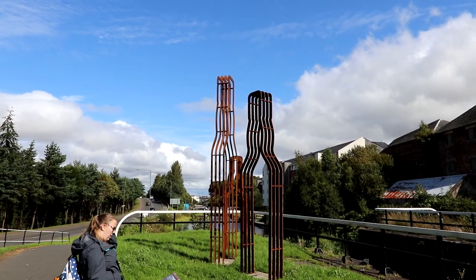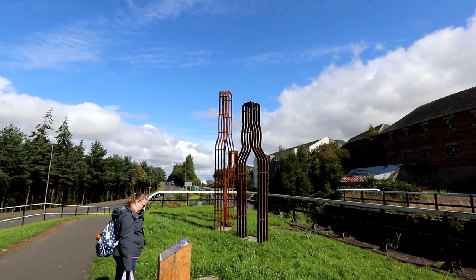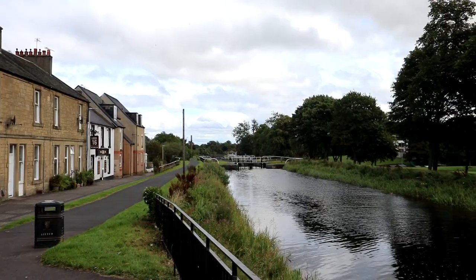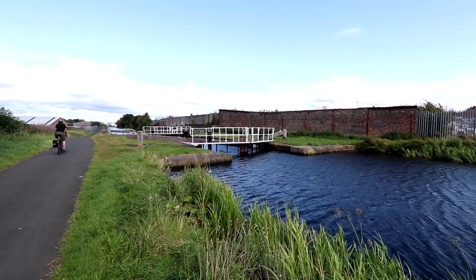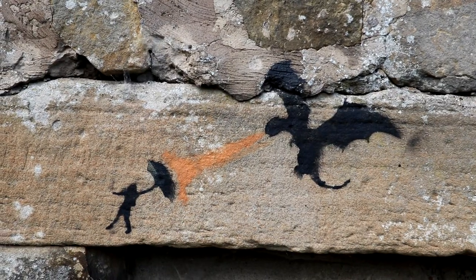This canal sidewalk is really, really pretty — and I've chosen to tell you that while we're in the industrial part. There were a couple of locks along the canal, which I imagine get in the way slightly when you're trying to do boat. There were also some ducks, some street art, and this swan.